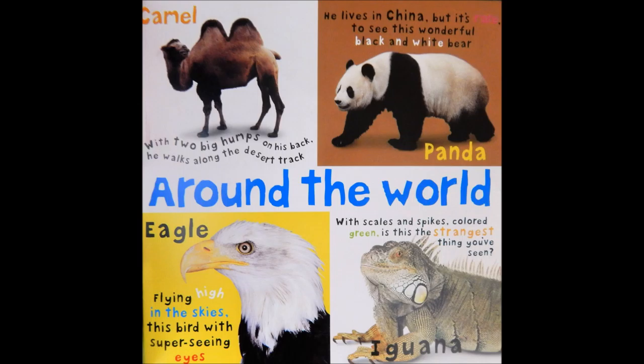Eagle. Flying high in the skies. This bird with super seeing eyes. Iguana. With scales and spikes colored green. Is this the strangest thing you've seen?